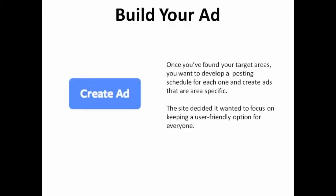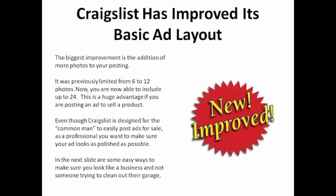Build your ad. Once you've found your target areas, you want to develop a posting schedule for each one and create ads that are area-specific. In recent years, the website has basically eliminated the use of HTML and links. Once upon a time, you could create an entire HTML and CSS-coded ad from scratch that coordinated with your branding. However, the site decided it wanted to focus on keeping a user-friendly option for everyone, not just the tech-savvy or paid post designers. Fortunately, they did improve the basic ad layout, the biggest improvement being the addition of more photos — where it used to be limited to 6 and then 12 photos, you are now able to include up to 24.